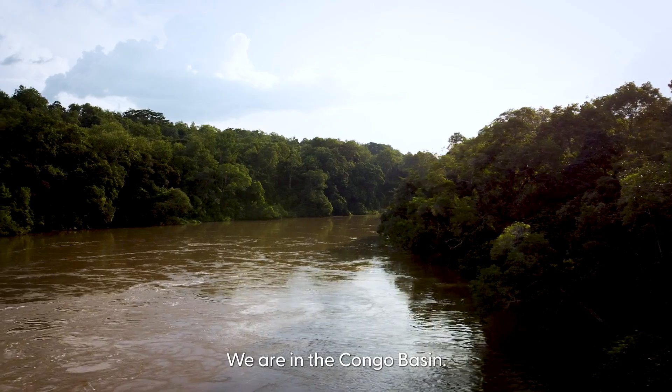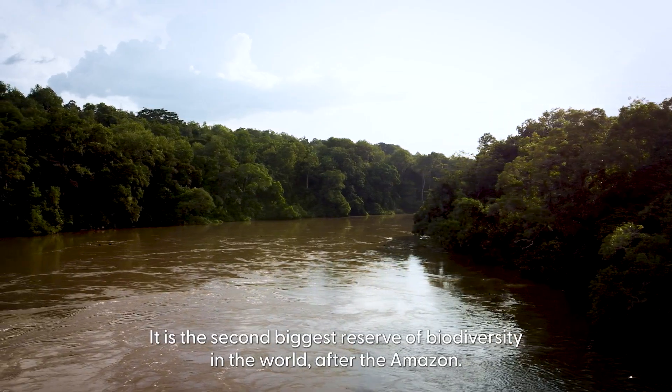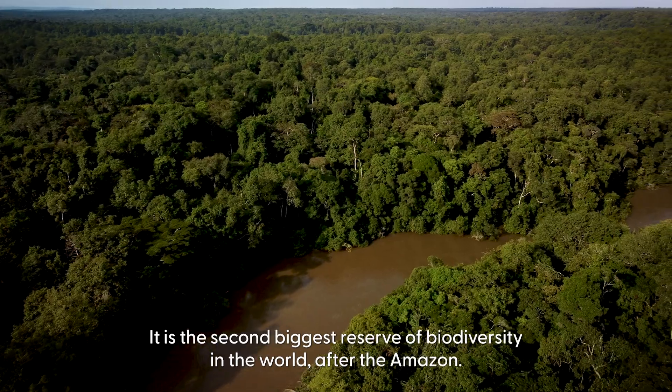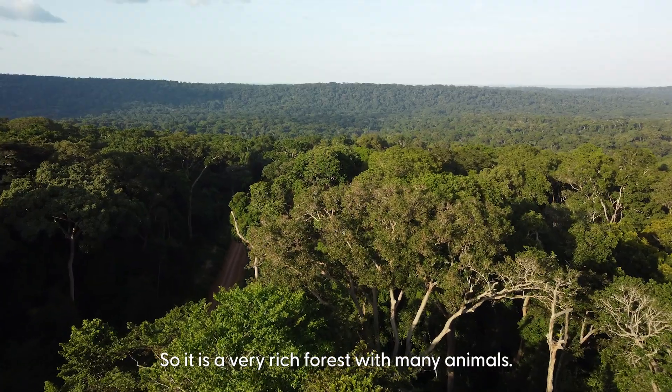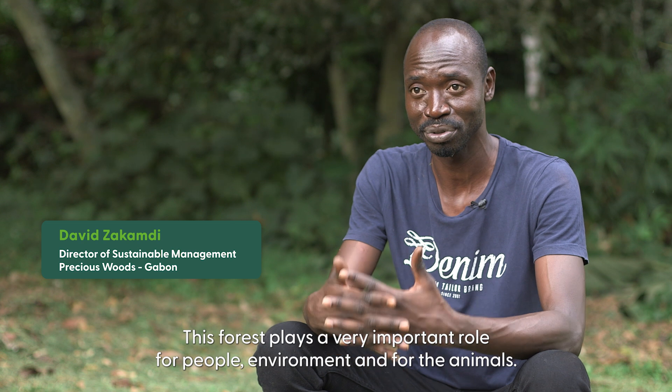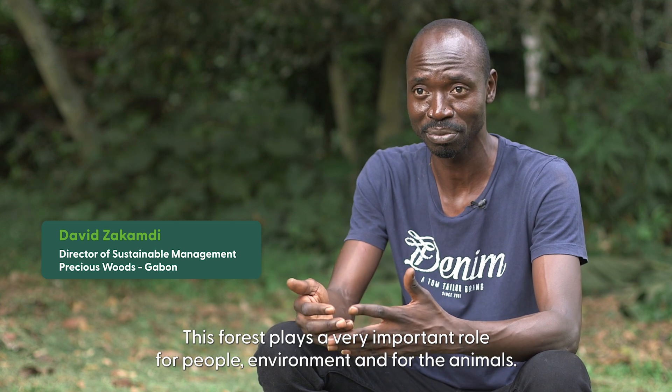We are currently in the Congo Forest — the second largest reservoir of biodiversity in the world, after the Amazon Basin. It's a very rich forest in which animals live, and it plays important roles for biodiversity, as well as environmental and social services.